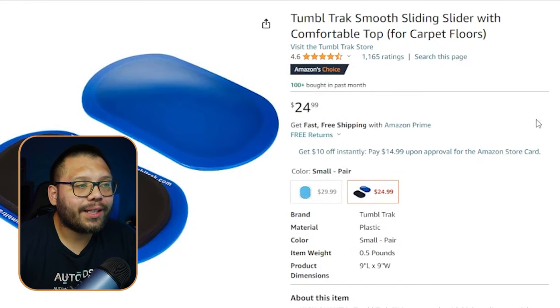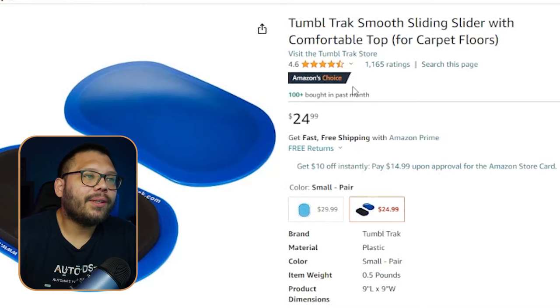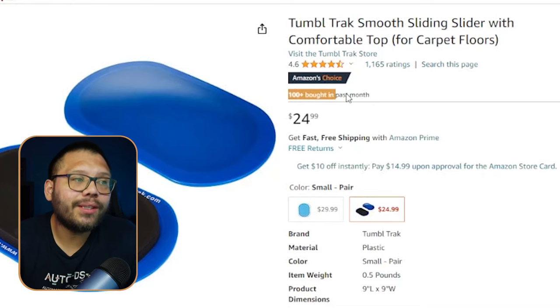These are running for $24.99 and it's also a pair. They're a little bit longer than the others, but really it's the same exact thing. This one has over 100 that were bought in the last month, so this is another product that is trending and does have demand.